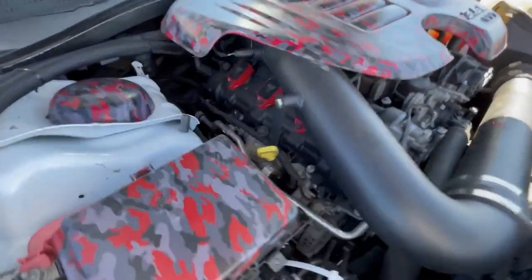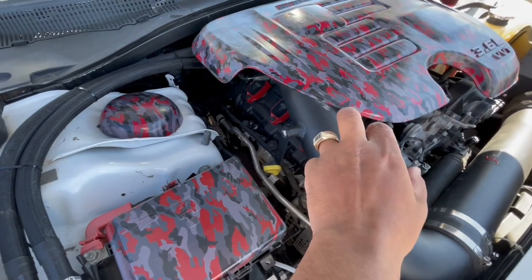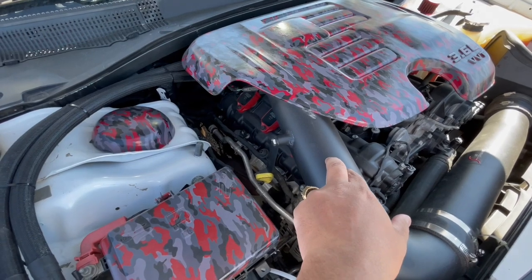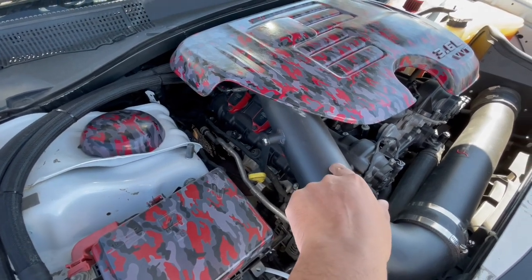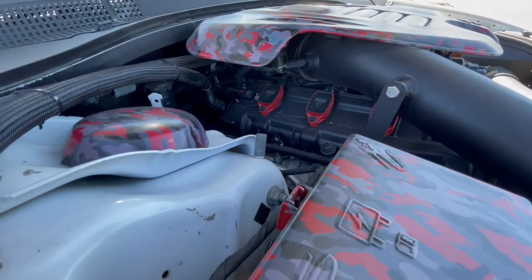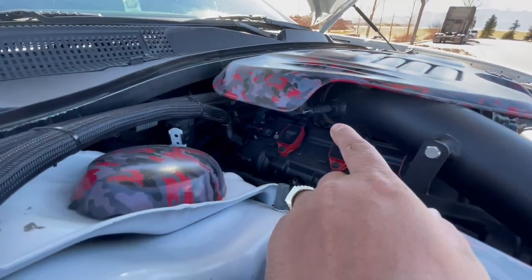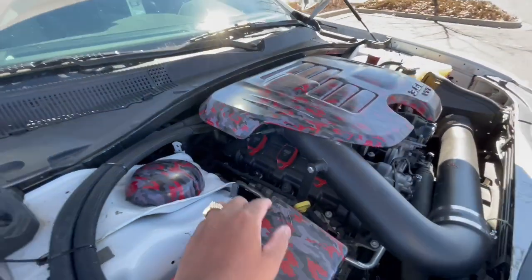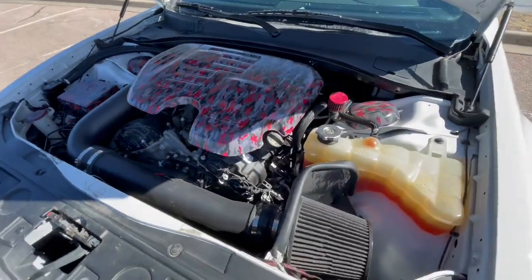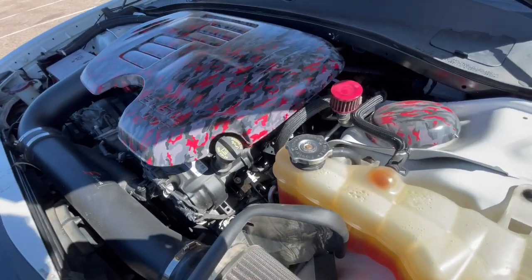Something else I did that you can't see is I threw a throttle body spacer on - that was from eBay or possibly Fasthemi. I also threw in the MMX throttle body which is right back there - it's an 80-millimeter throttle body for a moderate muscle extreme. That's a super big product, I highly recommend y'all get that if you're going for a build route.